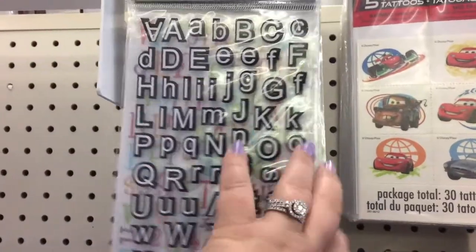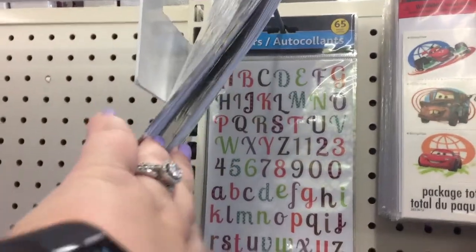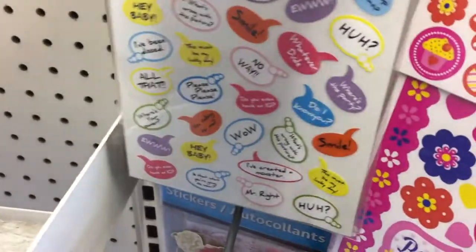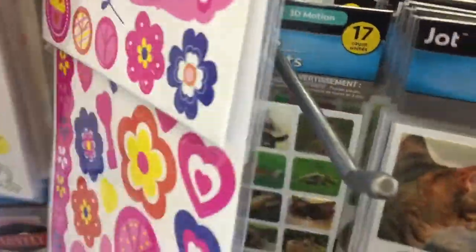And they have all of these stickers — look at that! Alphabet stickers, and look at these — paper tape. We're going to get those, and these really cute ones too. They have a lot of them, look at all of these.